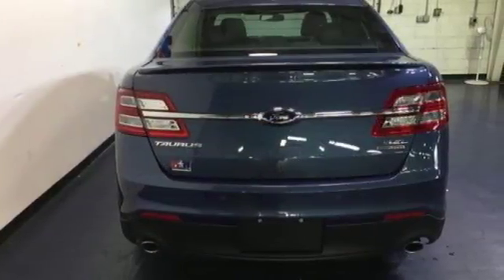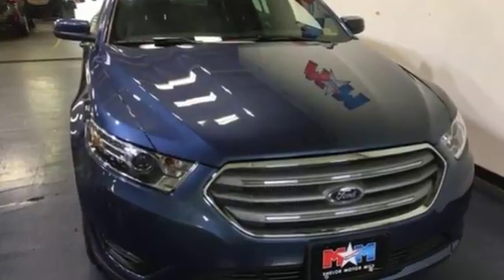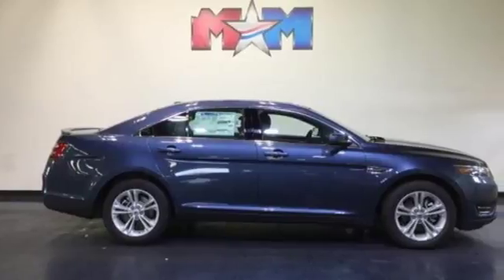Ford has won over millions of loyal customers with a wide range of value-driven vehicles. If you've been waiting for the perfect time for a test drive, the time is now. Experience it today.